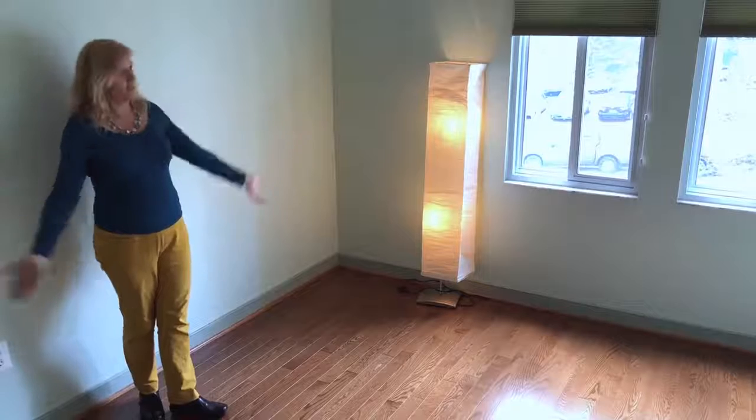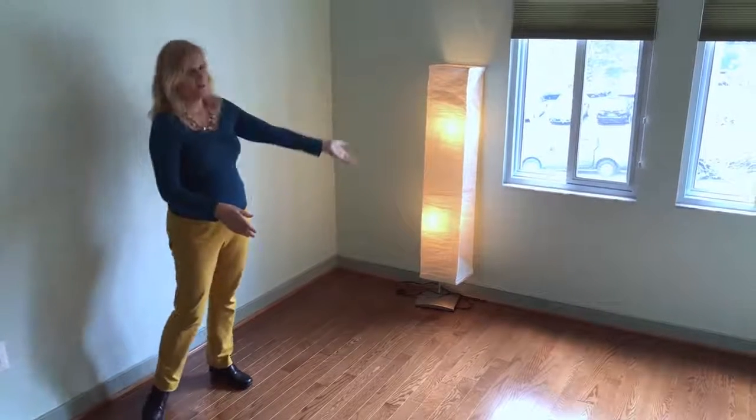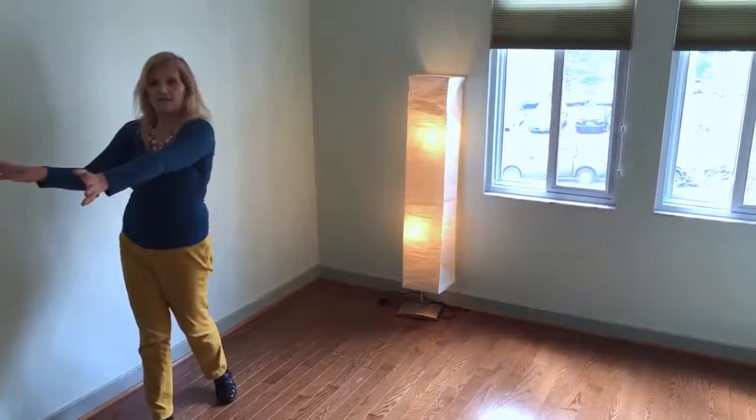Here's bedroom number three — this one's also big enough for a queen size bed. Again, the top-down bottom-up shades and a nice size closet.